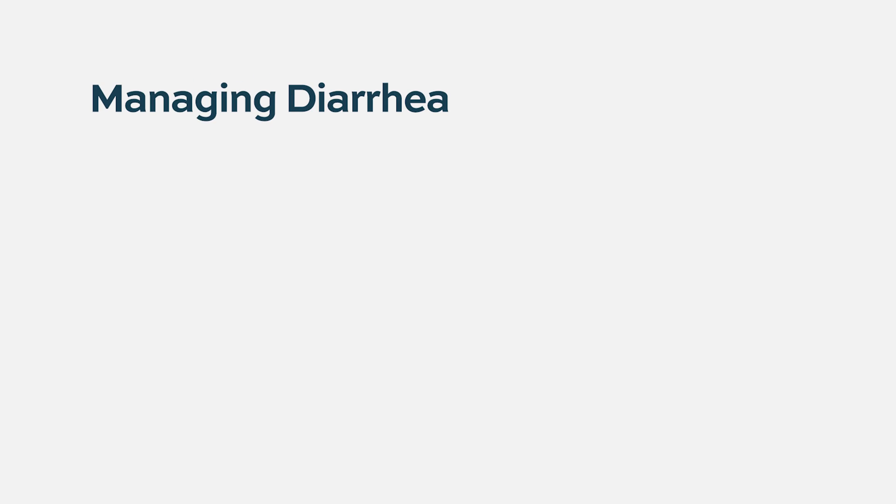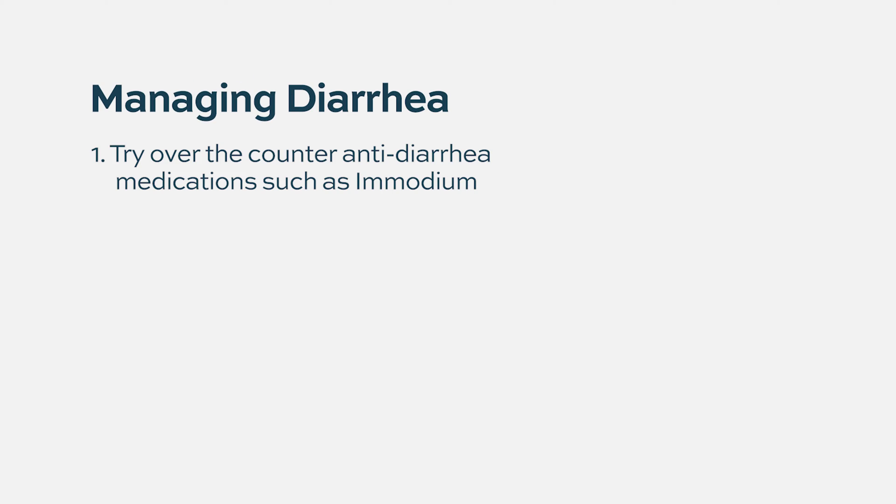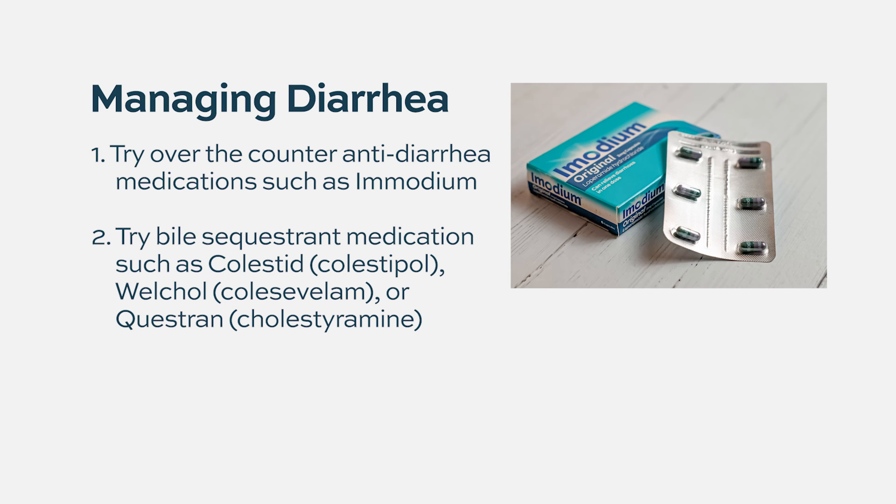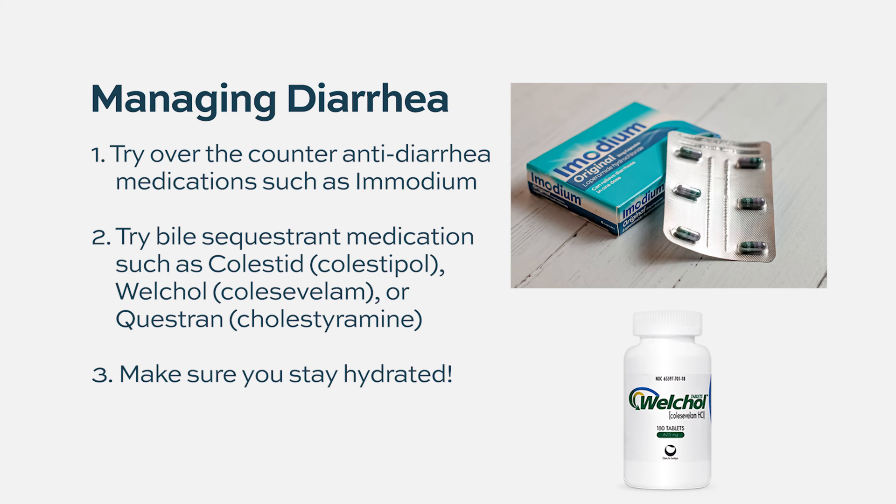Pomalidomide can cause diarrhea, which can significantly affect quality of life, so it is important to address it as soon as possible. Patients can use over-the-counter anti-diarrheal medications like Imodium to control diarrhea. Pomalidomide also likely interferes with bile acid malabsorption in the intestine, contributing to diarrhea, so using bile acid sequestrants like cholestyramine can help some patients. Always stay well hydrated to avoid dehydration.